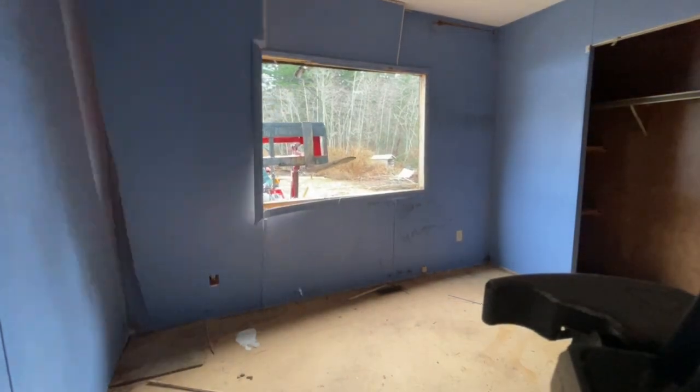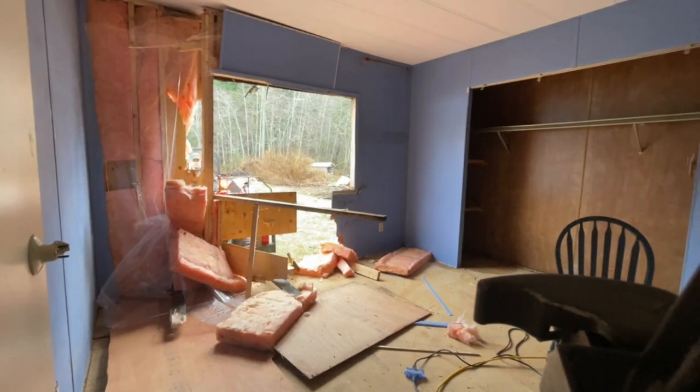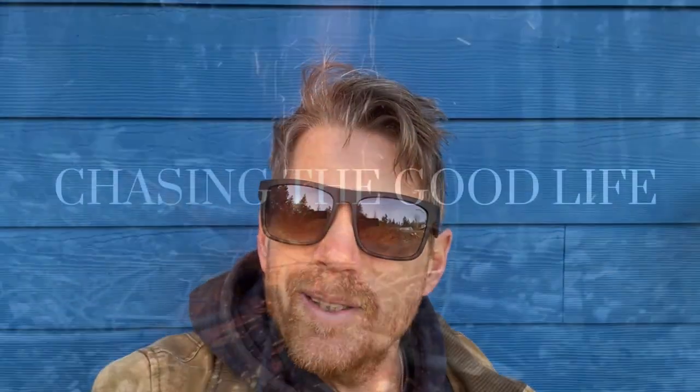Hey gang, so this is day two — day two of dismantling the ugly house. We've got the roof off and now it's time to take the walls down, drop the ceiling, and I think it's going to be chaos. Hope you enjoy this episode and let's get into it.